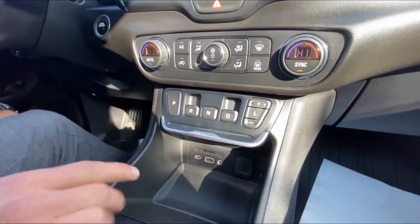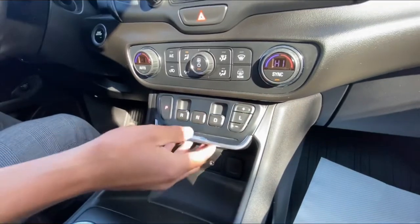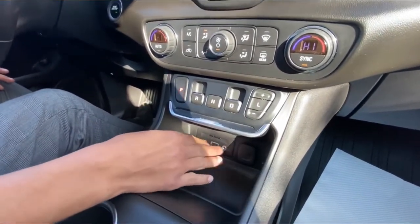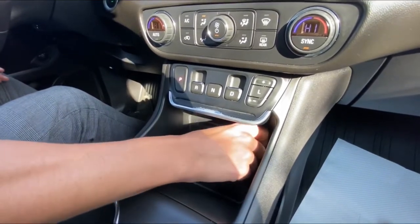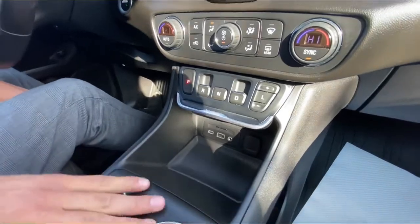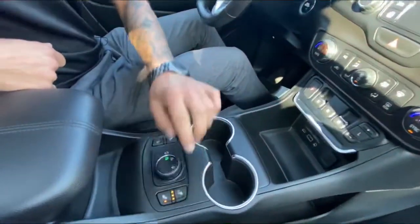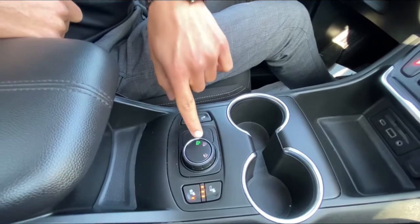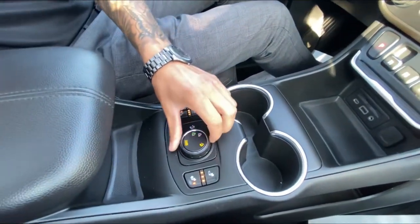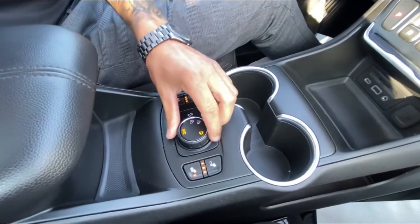The gear selector took me a little while to get used to — usually there's a dial, but this is pretty sweet, nice and out of the way. We've got SD card slots, USBs, and micro USBs for charging. Nice cubbies and cup holders, heated seats for driver and passenger, and we have downhill descent control.